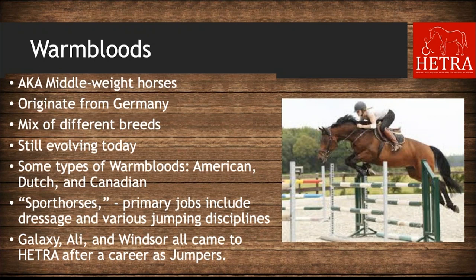The next breed is warmbloods, also known as middleweight horses. They originated from Germany and are a mix of breeds such as thoroughbreds, Hanovarians, and often draft breeds. Warmbloods are one of the only breeds that encourages influences from other breeds and is still evolving today. Types include American, Dutch, and Canadian. They are often referred to as sport horses, with primary jobs in dressage and jumping. At HETRA, Galaxy, Ally, and Windsor all came after careers as jumpers.